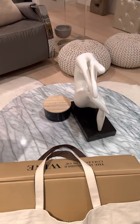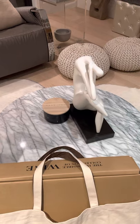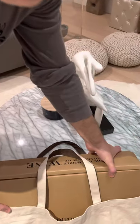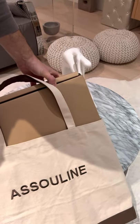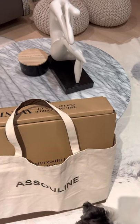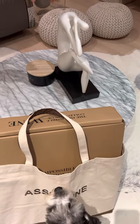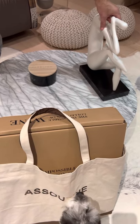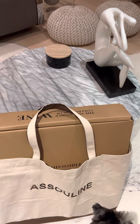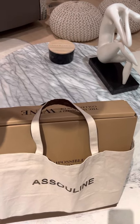Hey everyone, Boss here, and today I thought I'd show you a new acquisition of mine. It's by a company called Asolene, which makes these amazing coffee table books that are actually more pieces of art than actual books. As you guys know, wine is one of the things I'm really interested in, so I chose the book on wine — but there are hundreds of topics: cars, sports, football, guns, knives, you name it.